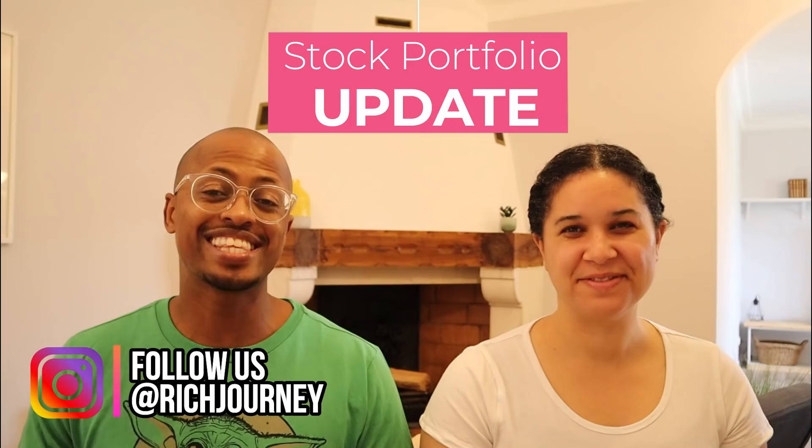Hey guys, it's Aman and Christina from Our Rich Journey. Welcome back to our stock portfolio update. It is the end of August 2021.